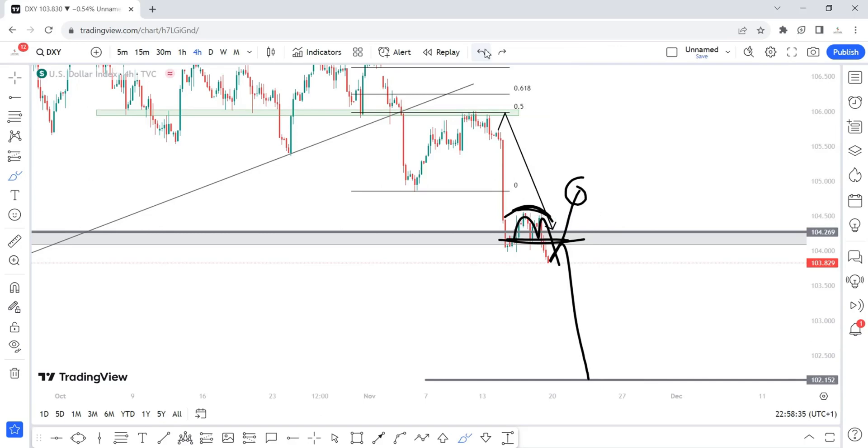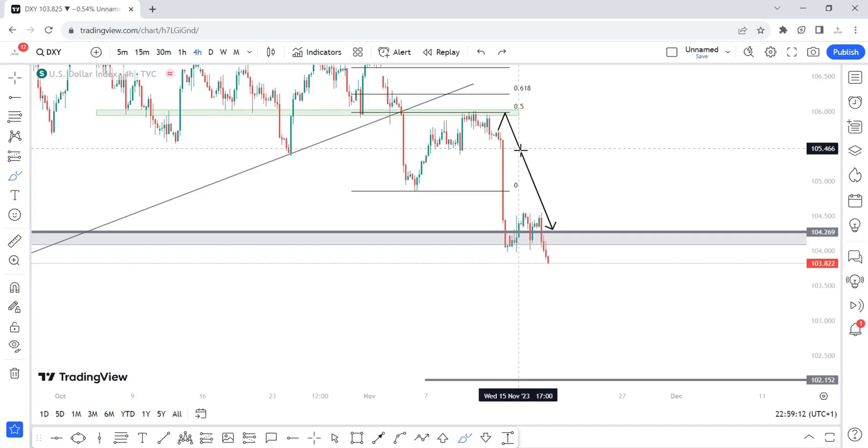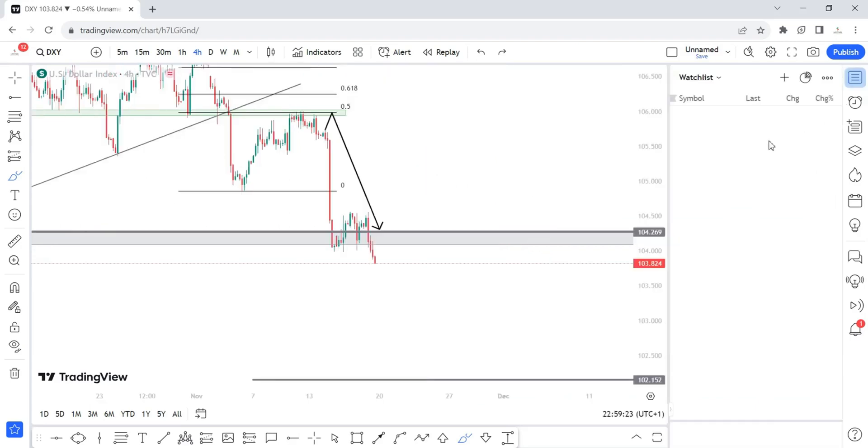As a good forex trader, always think in probabilities because the market is not static — price moves erratically in the current market situation. Always remember: if this doesn't play out, then this is what I would like to see. I've spent a lot of time on DXY because it decides the movement on the dollar pairs. Now that we've seen what is happening on the dollar index — expecting a continuous downward push next week — let's quickly take a look at some dollar pairs starting with the EUR/USD.